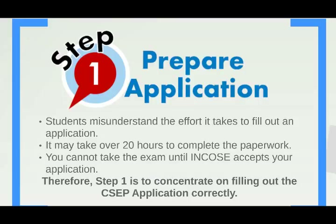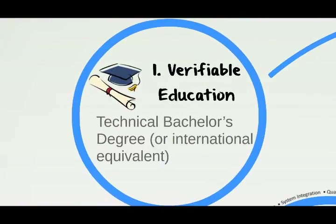Let's talk about the three components that make up the application. First, you need a bachelor's degree or international equivalent in an engineering field, such as aeronautics, biomedical, chemical, civil, computer, electrical, environmental, mechanical, nuclear, software, or systems engineering. Other acceptable technical fields include chemistry, computer science, mathematics, or physics.